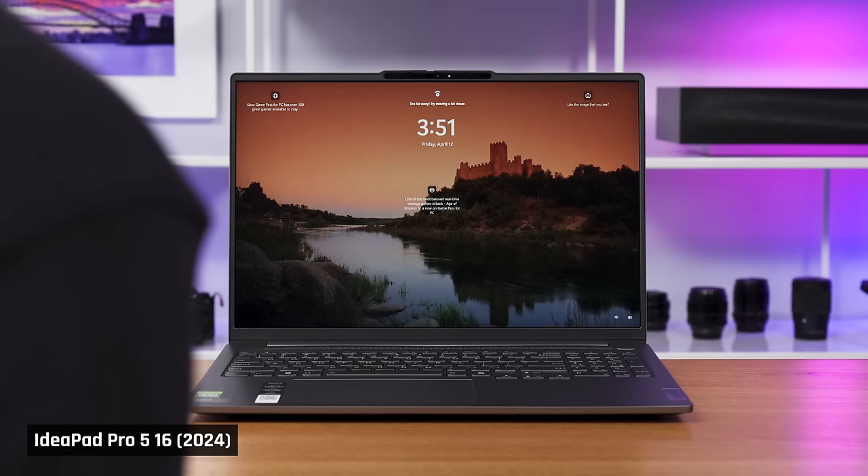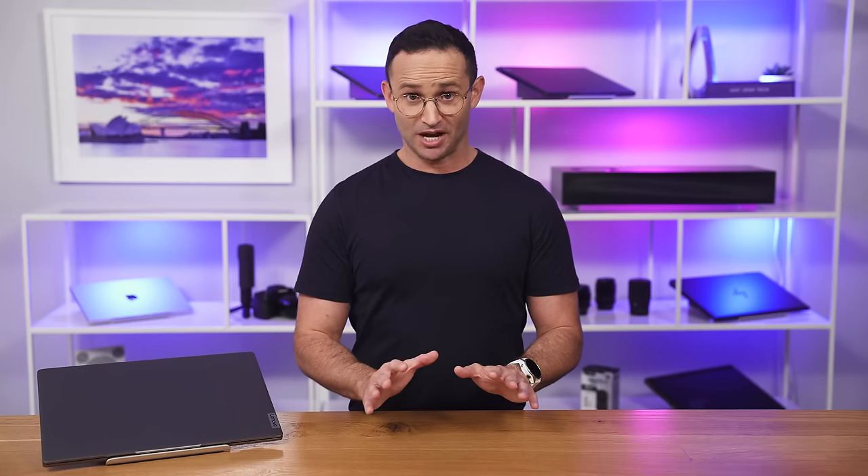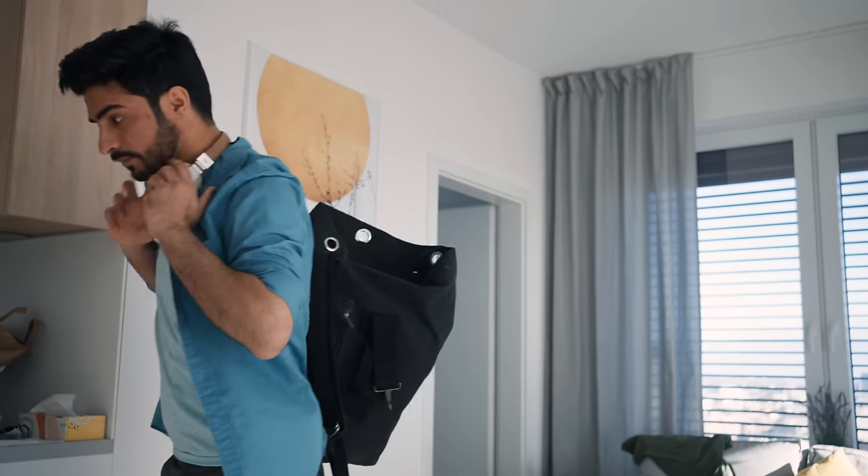Finally, this laptop has Windows Hello facial recognition to get you logged in fast. That is a lot of good stuff. So, here's the gotchas that you need to know before you run out and buy one.